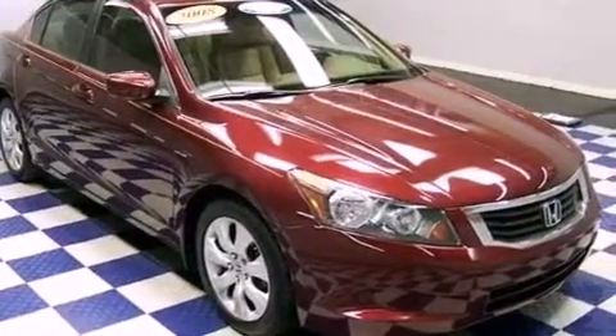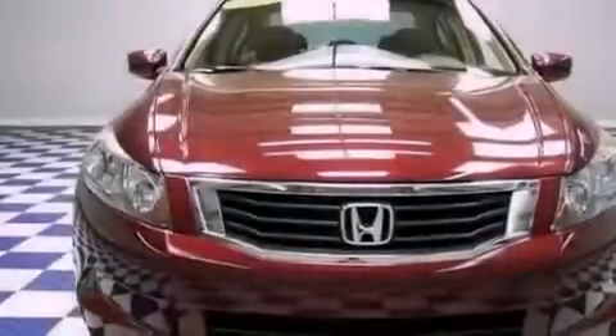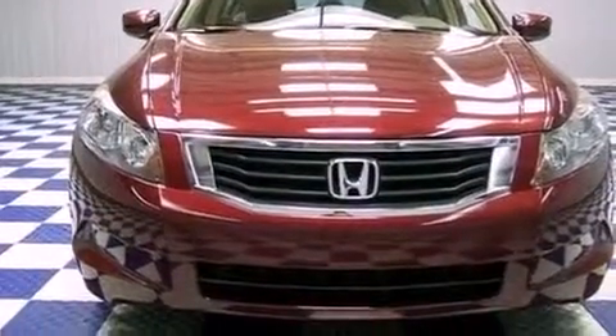Its top features include a moonroof, heated front seats, aluminum wheels, and traction control and stability control systems.